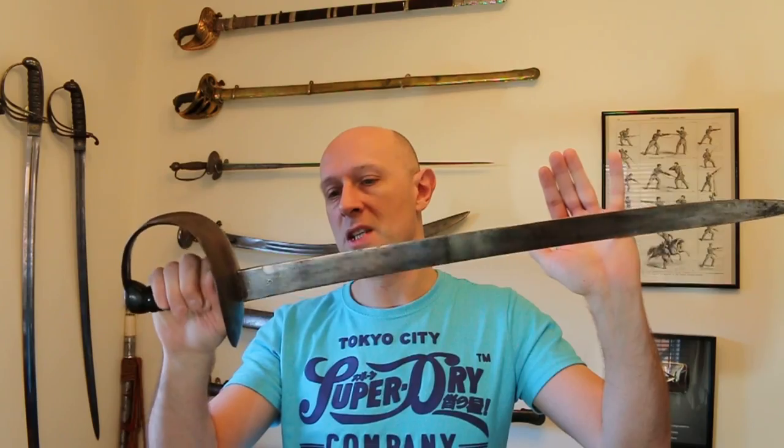Hey folks, Matt Easton here, Scholar Gladiatorius. So those of you who watch my channel regularly or who've watched a number of my videos may well be familiar with this sword, or in fact this type of sword. I have a few, and this is one of my favourite examples — and of course it is a cutlass.